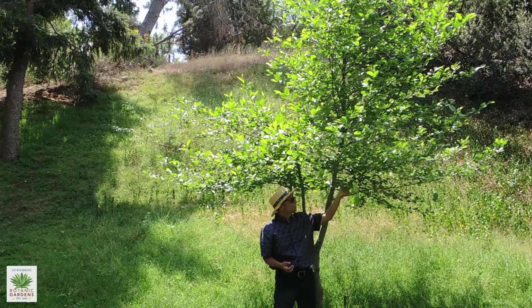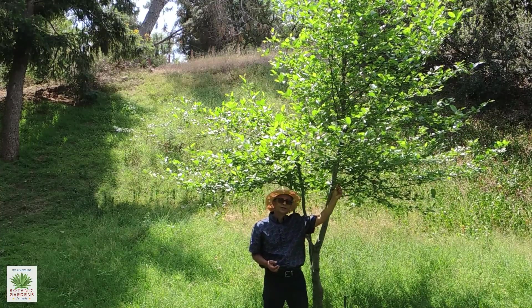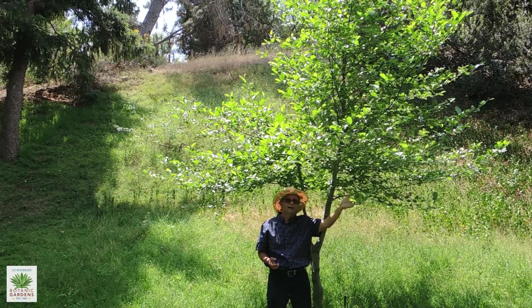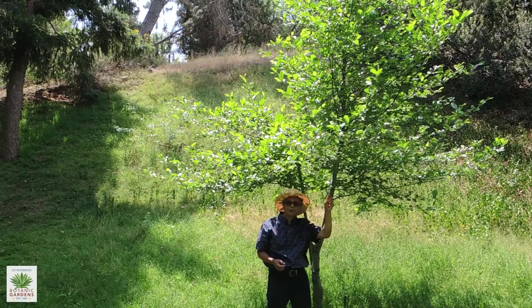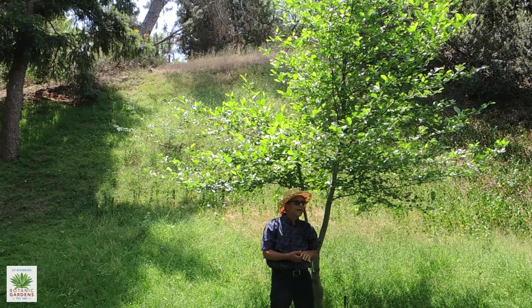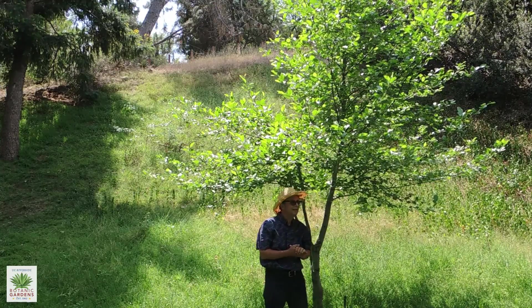These are deciduous trees — winter deciduous trees. They leaf out probably sometime in April, but even before they leaf out they get their flowers, which are catkins. The male flowers are full of pollen, and that pollination occurs before the leaves even come out in April.